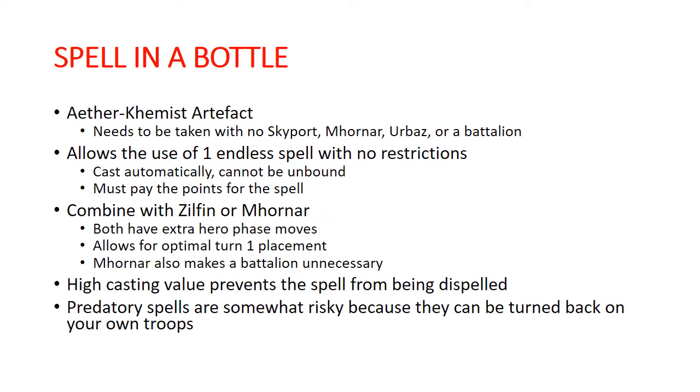Spell in a Bottle is an artifact out of the Kharadron Overlords book. It is able to be taken on an Aether Chemist, and basically what it does is it lets you automatically cast one endless spell once per game — it cannot be unbound, but you do have to still pay the points for that spell. So it's an auto-cast, cannot be unbound, and it can be any endless spell.